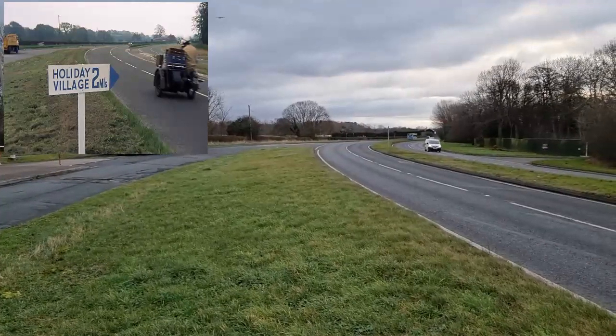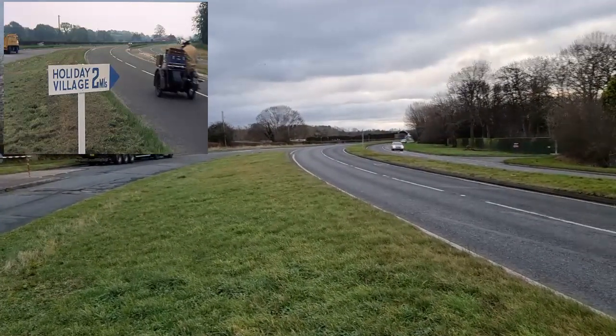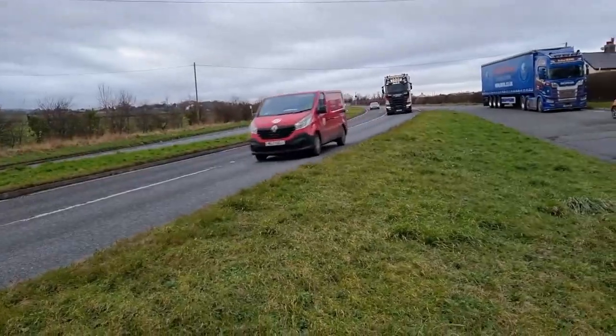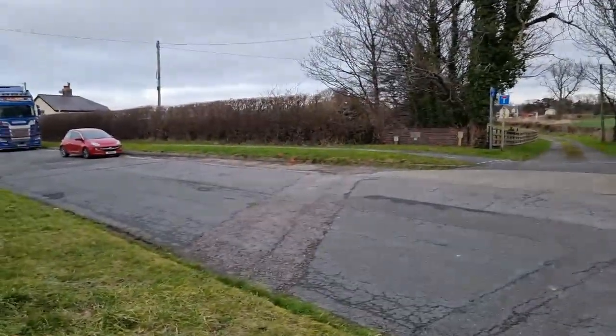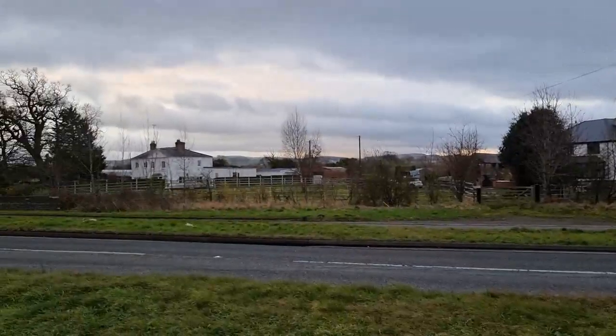Right on this expanse of grass in front of us, you see the same holiday sign — 'Holiday Camp, two miles,' I think it is. Also from here, in the 'Mystery Tour' episode, you see the bus as it passes along this road again.